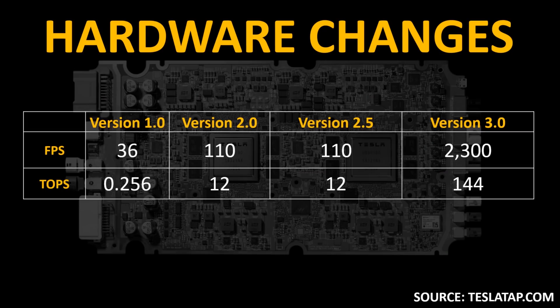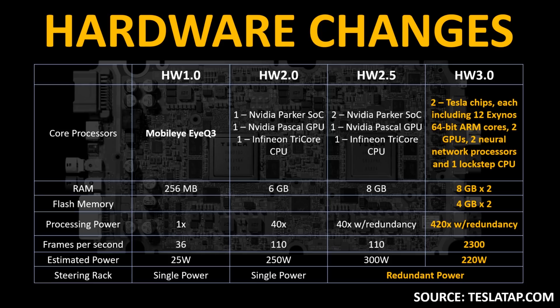Here's a table showing the actual processing difference between these versions of hardware. Hardware version 1.0 was capable of processing 36 frames per second and was able to perform 0.256 trillion operations per second. For version 2.0 and version 2.5, frames per second moved up to 110 and the tera operations per second moved up to 12. The big leap happened with Tesla's full self-driving computer, Hardware 3.0, where the system is able to process 2,300 frames per second and perform 144 trillion operations per second. This information is from teslatap.com, with a link in the description.